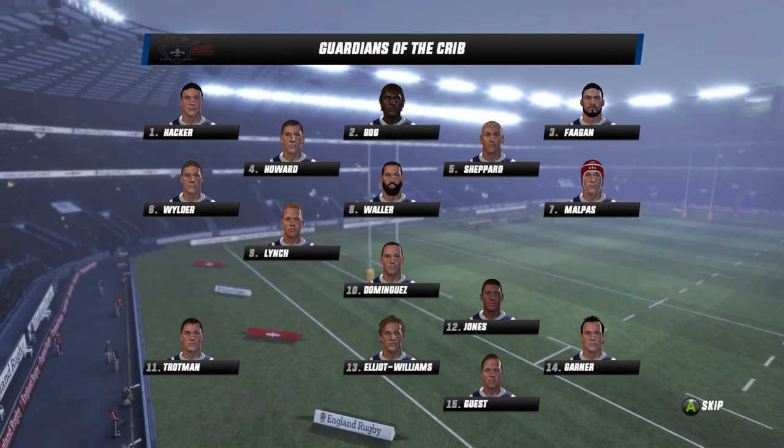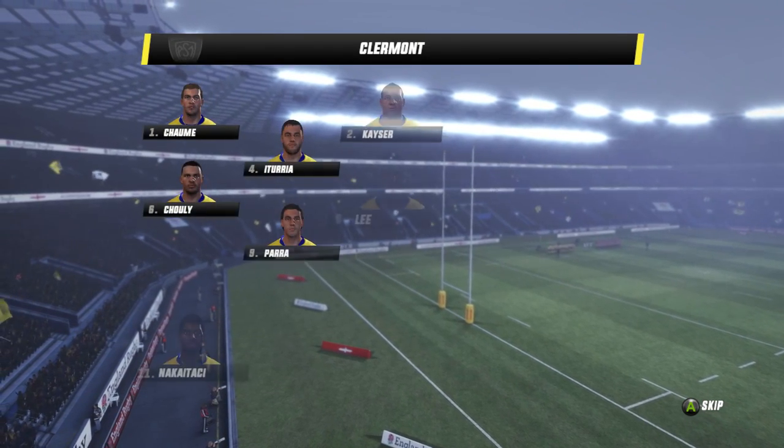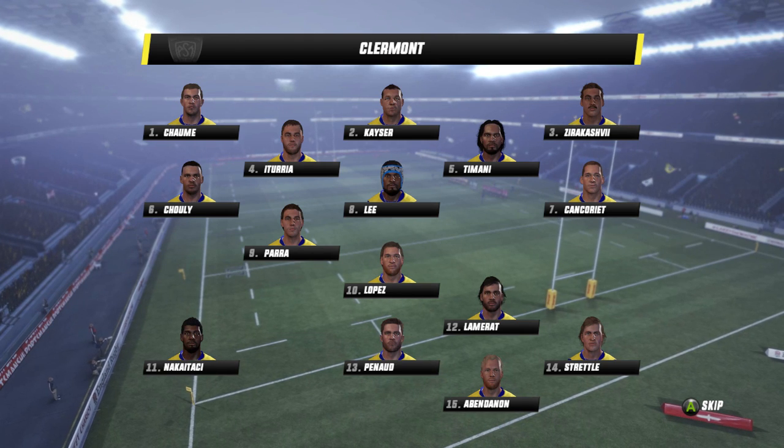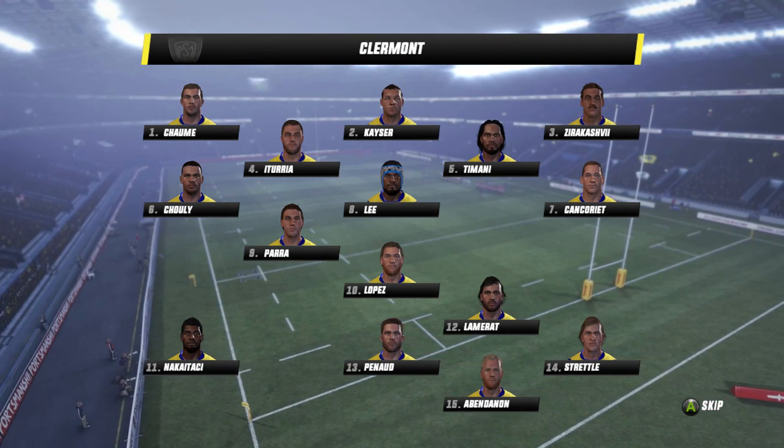The side will be captained by Elliot Malpass for the first time in season two. Up against him will be Clermont. This side is yet to feature against one of the four subscriber sides — it's taken to round three, but here they are.